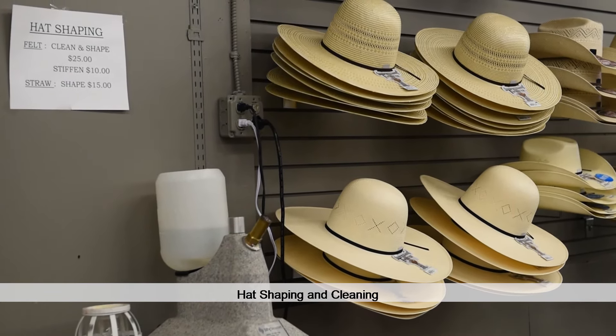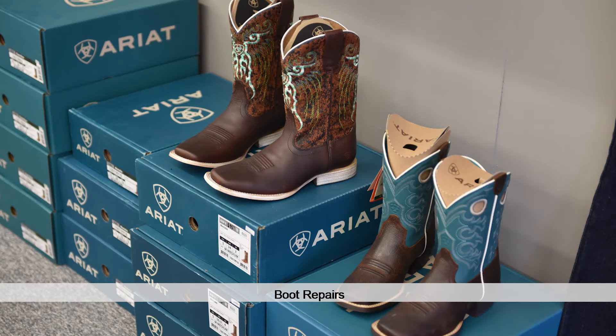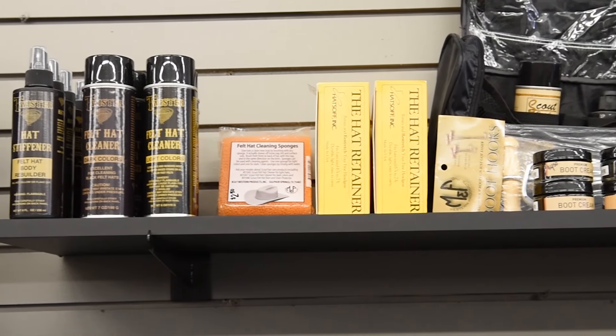We love to shape hats for people. We like to help them find what they like and how they want it to look. And boot repair is something new that we've started, but it's really going great.